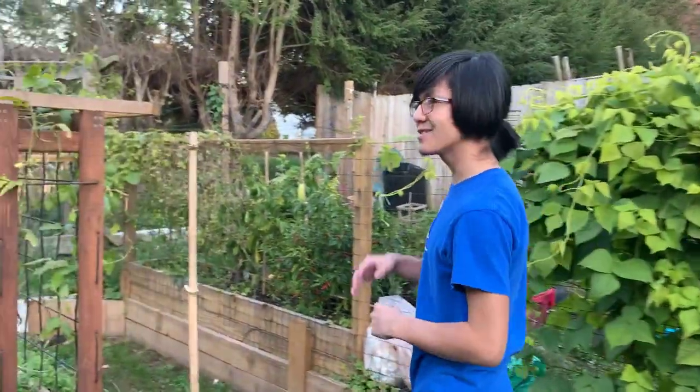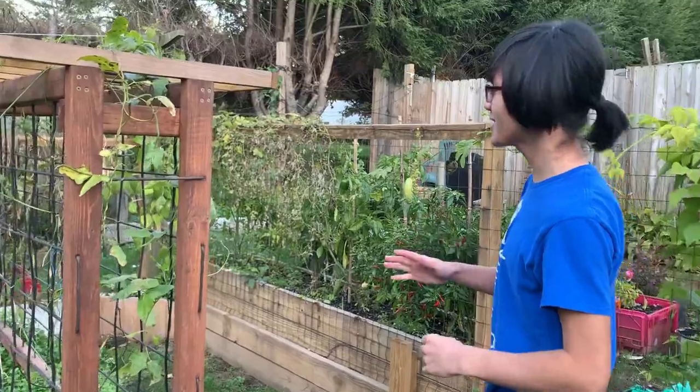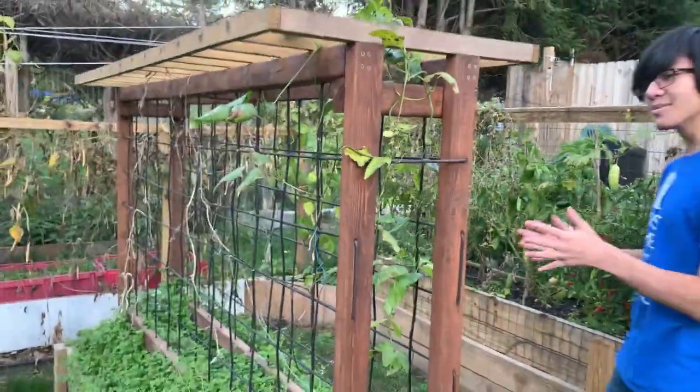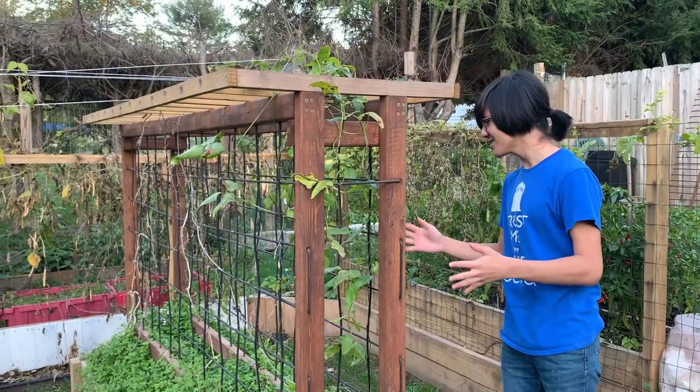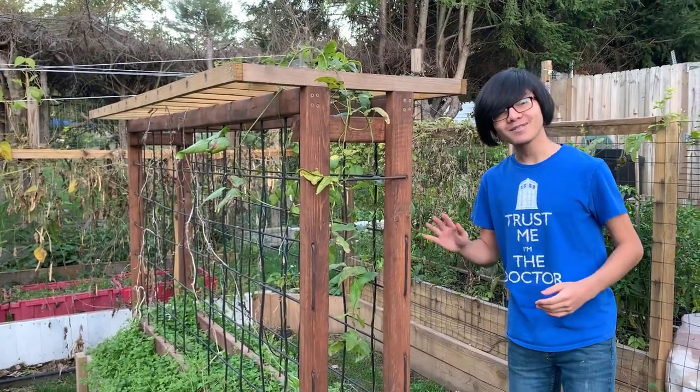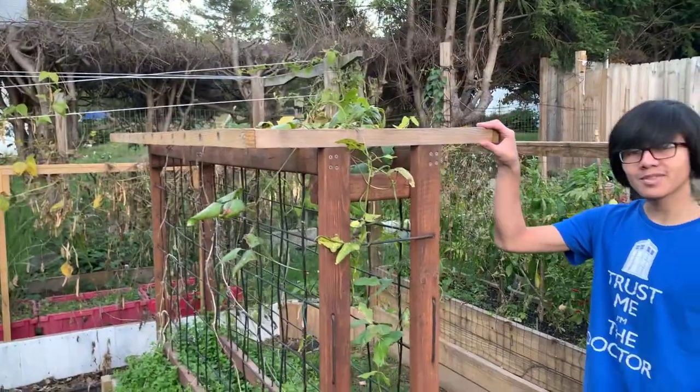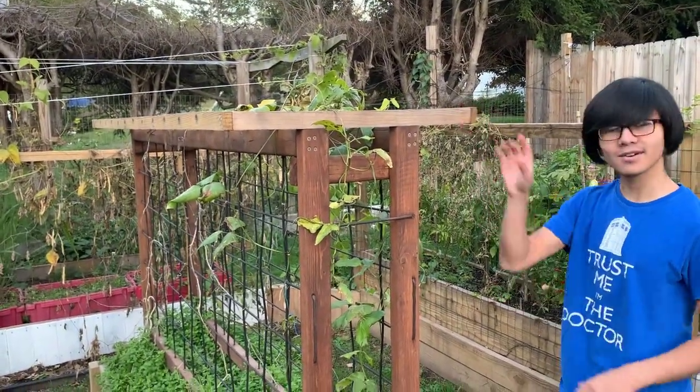We're going to continue on — it's a bit cold right now and I forgot to bring a sweater, so there might be a bit of shakiness. Over here we have what's supposed to be our cucumbers, and as you can see all of it is pretty much gone because we harvested all of them. If you're curious about this trellis, we actually built it this year and we've done a video on it, so go check it out.